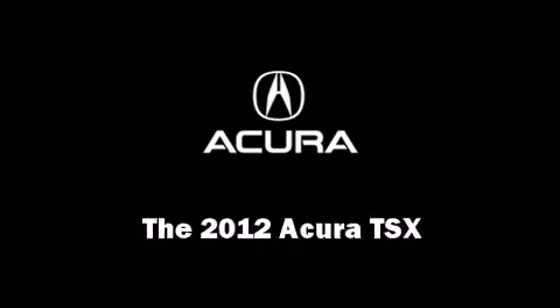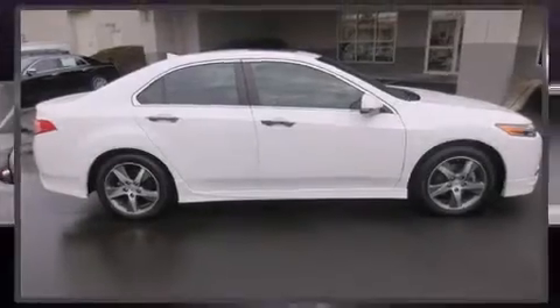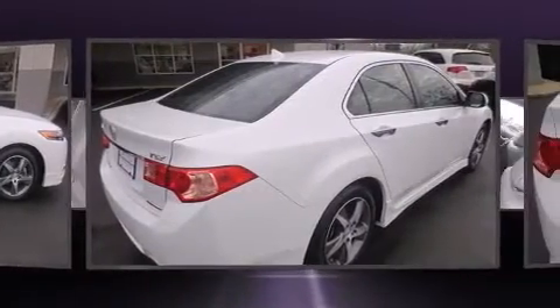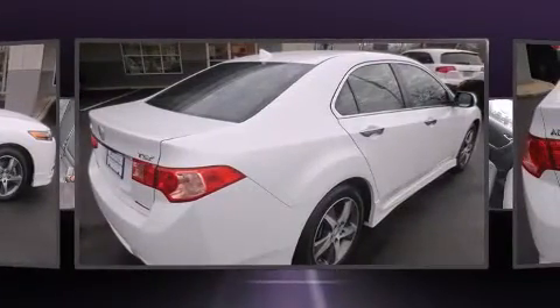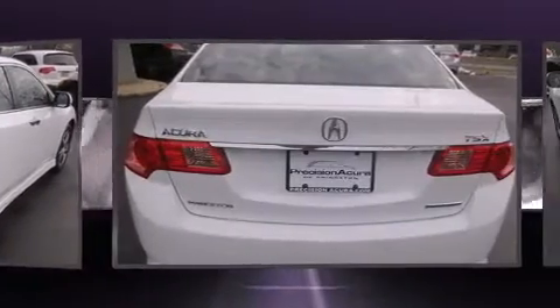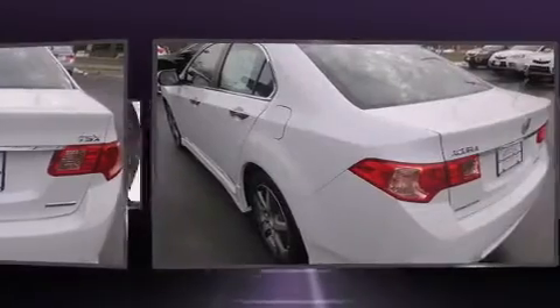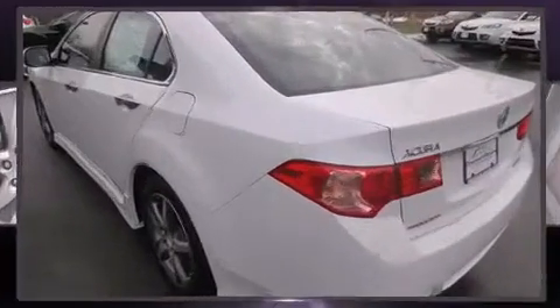Step into the 2012 Acura TSX. This four-door, five-passenger sedan still has less than 25,000 miles. Smooth gear shifts are achieved thanks to the 2.4-liter four-cylinder engine, and for added security, dynamic stability control supplements the drivetrain.